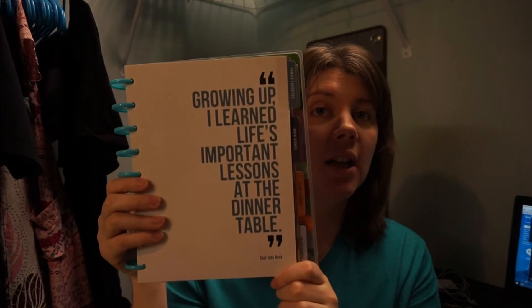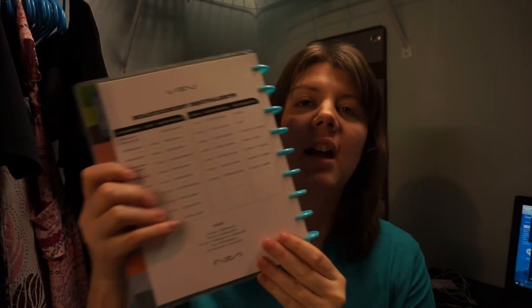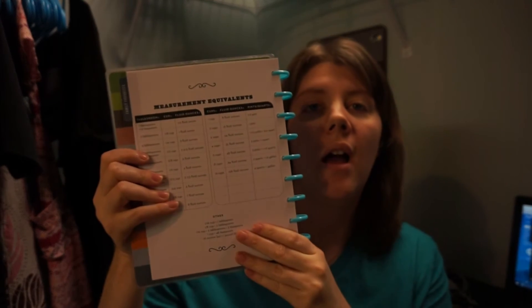The first tab is Family Favorites — I love that they have one so you can put your tried and true recipes in here, anything from desserts to quick go-to meals. There are also quotes from chefs throughout, which is super cool. On the back of that tab are measurement equivalents — like one tablespoon equals three teaspoons, two tablespoons is an eighth of a cup — all the conversions you'd need.